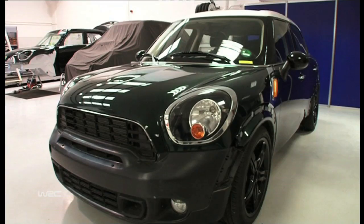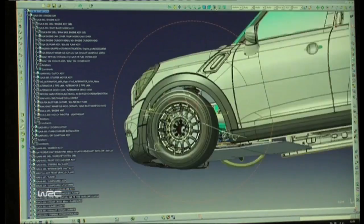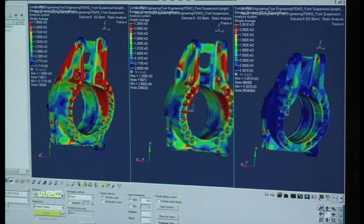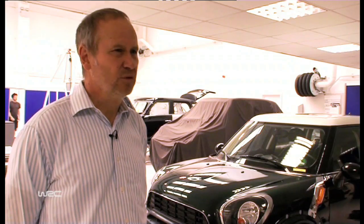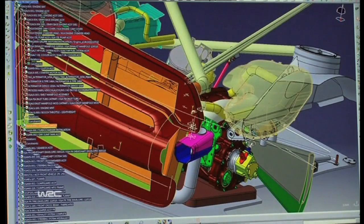What we've done is to challenge everything. We hope that there's plenty of innovation, and where it's not innovative, it's at least state-of-the-art. We've reviewed everything: our design targets, the way we do things, the structure of the team, what makes a fast rally car. We've challenged everything.